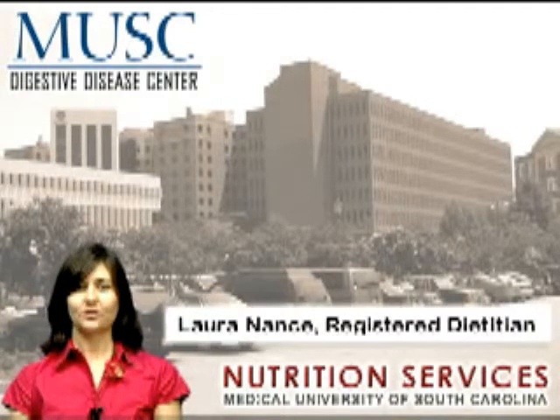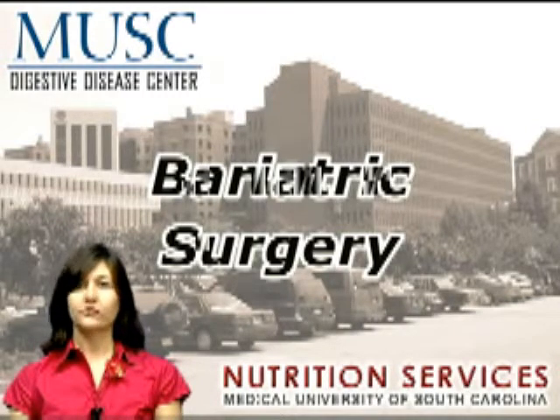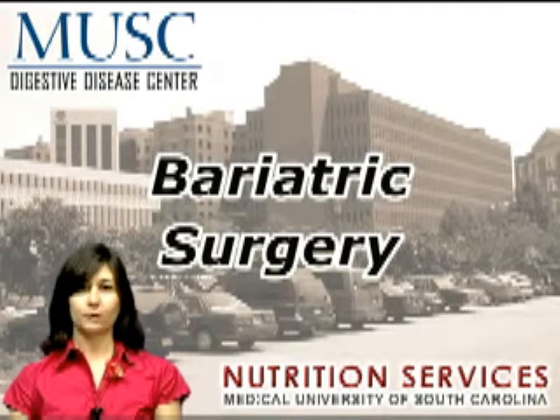Hi, I'm Laura Nance, a clinical dietitian at the Medical University of South Carolina. Today I'd like to talk about bariatric surgery, which is a term used to describe the many different operations being performed for weight loss.